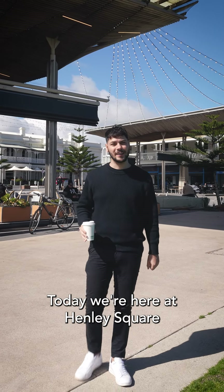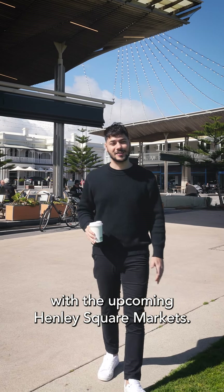A very happy Friday! I'm Jonathan Monocchio. Today we're here at Henley Square with the upcoming Henley Square Markets — more about this later.